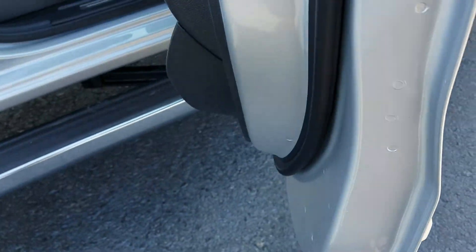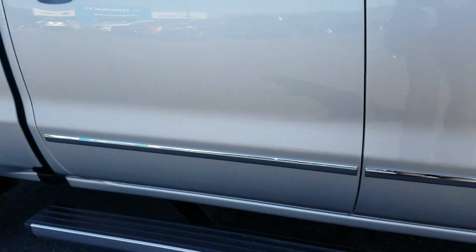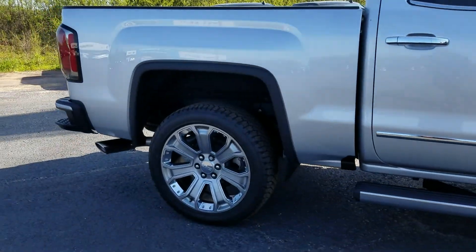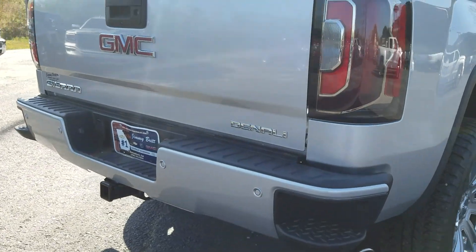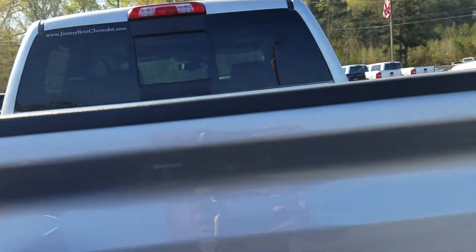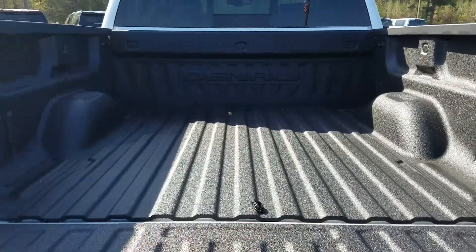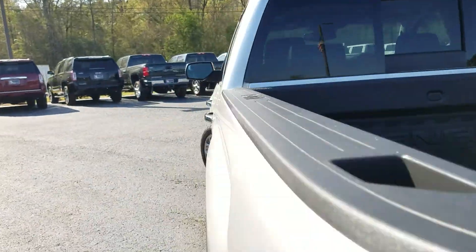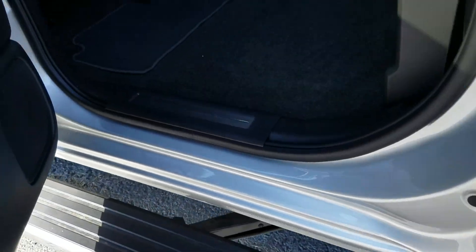We have a vehicle with full power running boards, power seat on the passenger side, chrome accents around the door handles. I love the Denali wheels. You also have steps built into the back bumper with parking sensors, the easy lift and lowering tailgate, a spray-in bed liner, and I love this power running board. You also have additional storage under your seats once you fold them up.